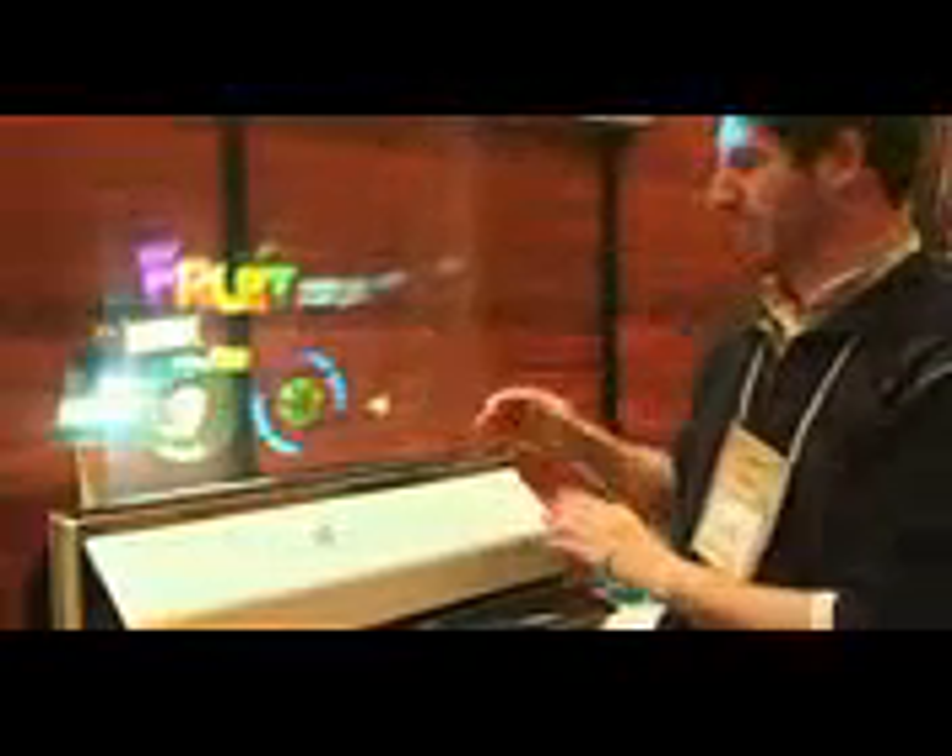So what I'm going to do right now is actually play a game of Fruit Ninja on this misting wall. As you can see, there's like nothing here — it's turned into a touch screen, essentially, on air. So here we go.